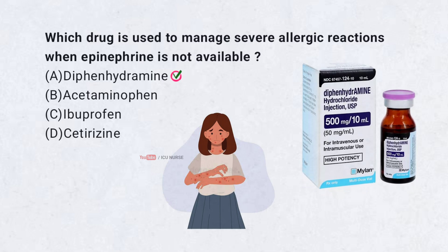Correct answer A. Diphenhydramine. Diphenhydramine blocks histamine, reducing allergy symptoms. It is not as fast as epinephrine, but can help.